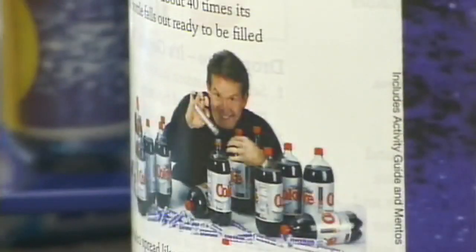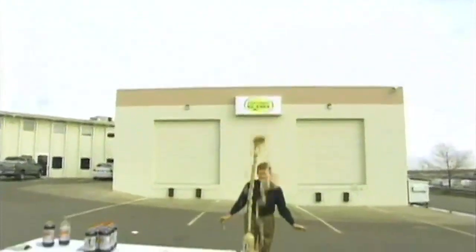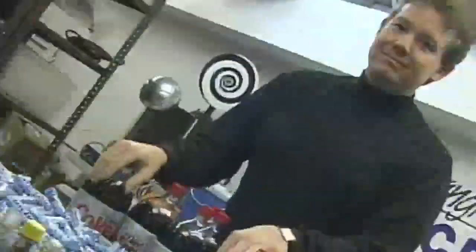Meet Steve Spangler, science teacher, toy inventor, and Mentos geyser expert. I'm the guy who popularized it. I'm the guy who took it from the classroom to everybody doing it in the world. All in the name of science — and fun too.